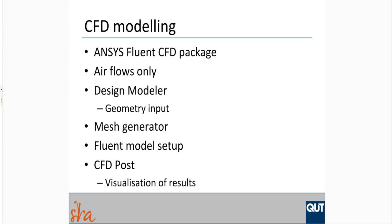The CFD modelling carried out as part of this work used the ANSYS Fluent CFD package, concentrating on the airflow. The package has different parts. First, we input the geometry of the shredder and the inlet and outlet chutes using the design modeller. The next stage is the mesh generator, which generates a mesh with larger cells away from the hammers and smaller cells near the hammers — picking up small clearances in the shredder and using a coarser mesh in the inlet and outlet chutes away from the shredder.